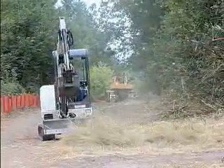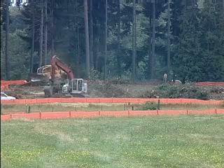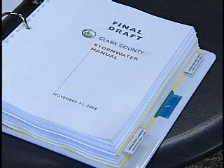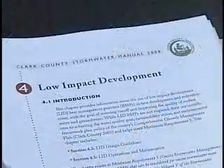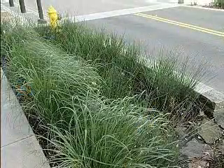The thinking is changing around controlling and conveying water. Some recent advances involve changing how developments are planned and constructed. With the update to the stormwater ordinance and a new stormwater manual, the county is encouraging low impact developments and best management practices for new developments.